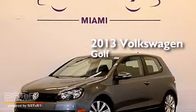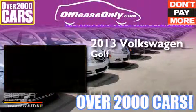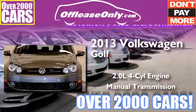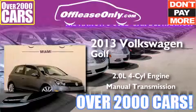This is a 2013 Volkswagen Golf. It has a 2.0-liter, four-cylinder engine, a manual transmission, plus having just come off lease, this vehicle is in like-new condition.